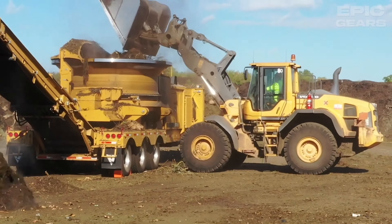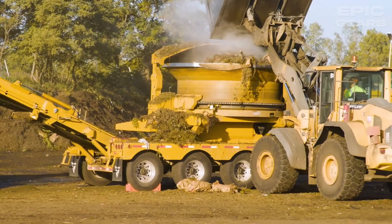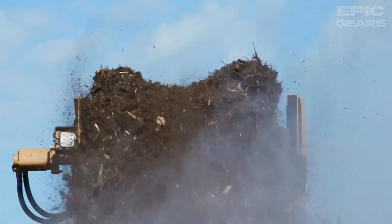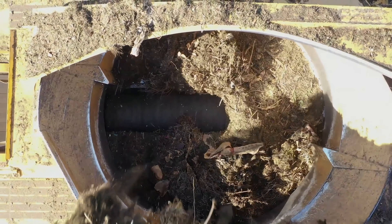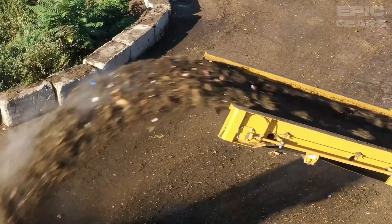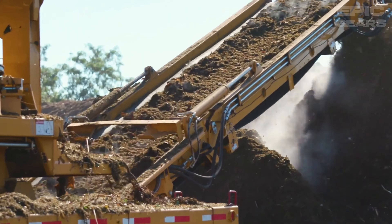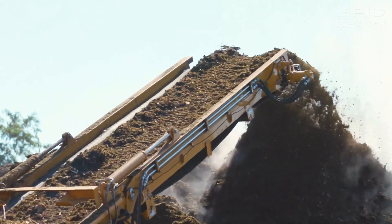Vermeer TG 7000 is a tub grinder that can handle large land-clearing projects and organic wood waste processing applications. It has a 950-horsepower engine, a tub diameter of 3.4 meters, and a patented thrown object restraint system. It can be equipped with different screens and tips to produce the desired end product. It has a remote control, a duplex drum, and series eye-by-eye hard-faced hammers. It can reduce maintenance costs, increase productivity, and enhance safety.